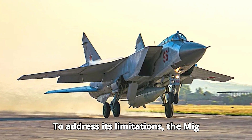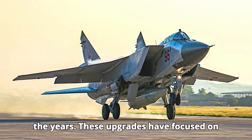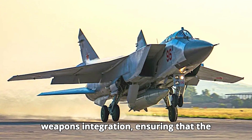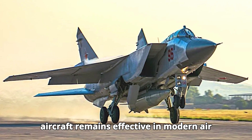To address its limitations, the MiG-31 has undergone several upgrades over the years. These upgrades have focused on improving avionics, radar systems, and weapons integration, ensuring that the aircraft remains effective in modern air defense roles.